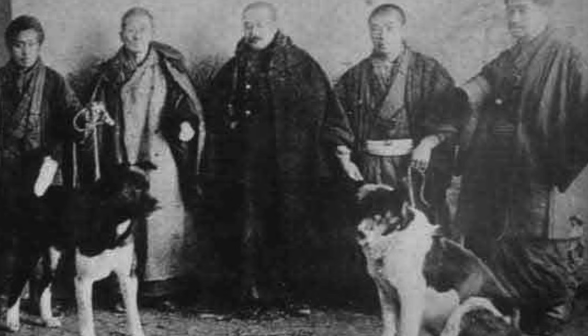Later on it became more of a guard dog for nobility and landowners. Then maybe around the 1800s it became more of a fighting dog — as in dog fighting. It's at that point that foreign dogs were introduced to Japan, around after 1850 or so.